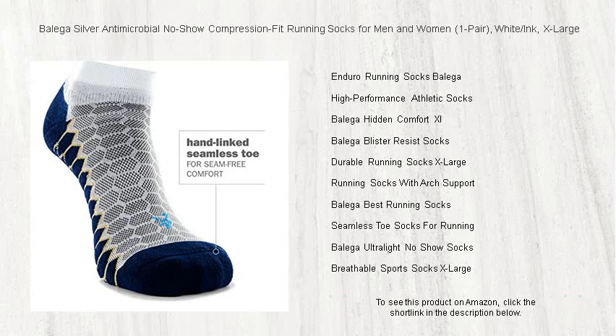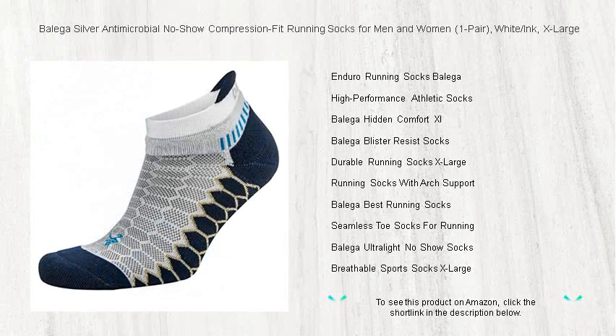Balega's running socks are not just a purchase — they're an investment in your feet. Don't settle for less. Grab a pair today and feel the difference with every stride.